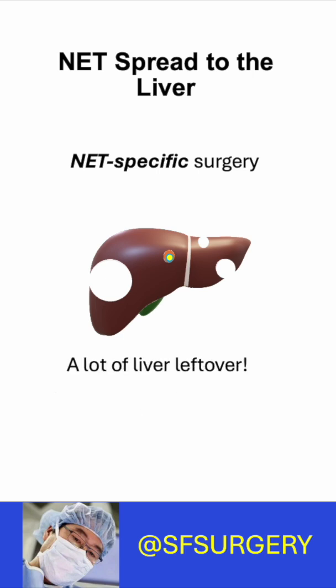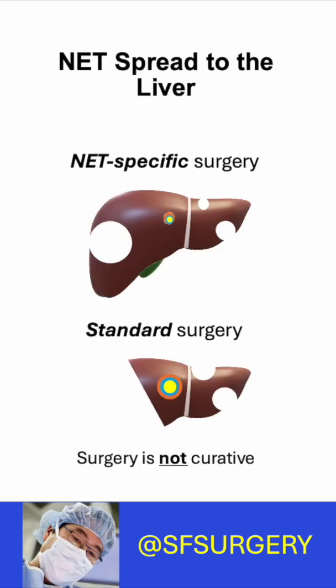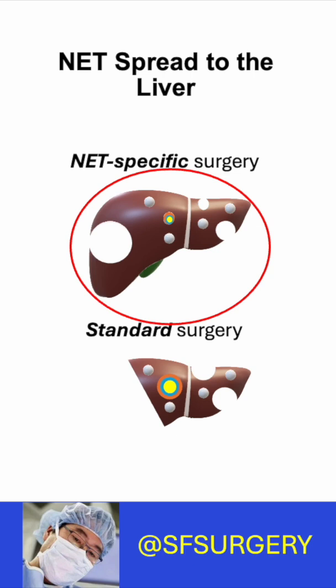And why is this important? Surgery is not curative — new liver tumors will always come back. But because NETs grow slowly, months or years may pass before they return. More liver means more options. So see a NET specialist.